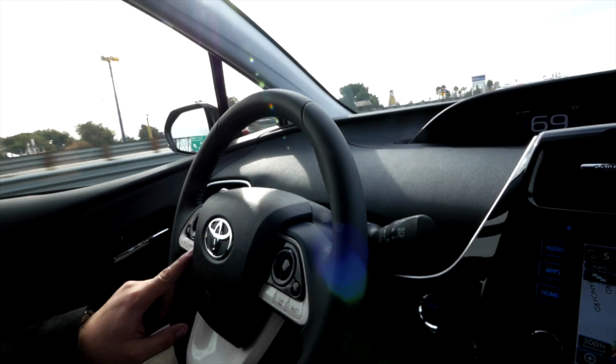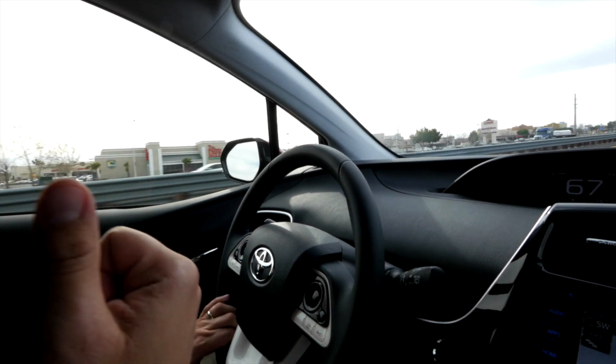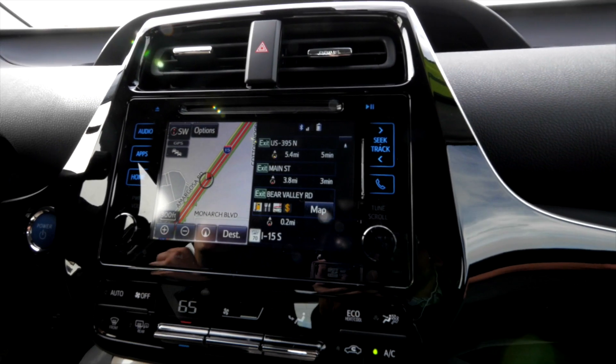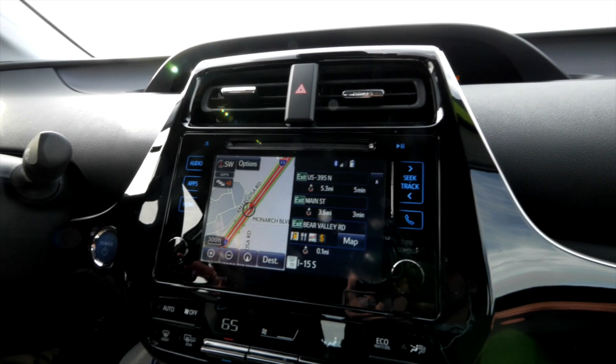I wanted to show you an example of the wonderful Bluetooth with voice capability. Basically what we have here is this button right here. Once your phone is connected, you can play music. On this model you have apps like Pandora, Slacker Radio, iHeart Radio, and many more. You can also use it to call people, get directions, things like that.